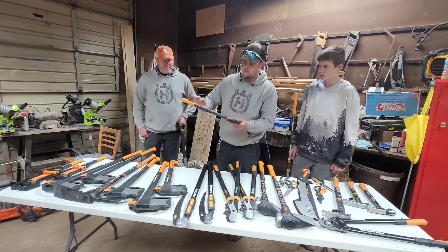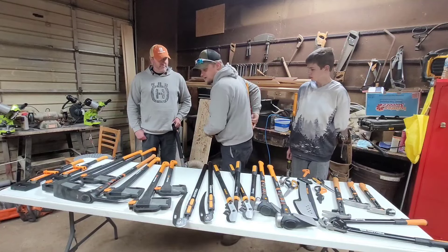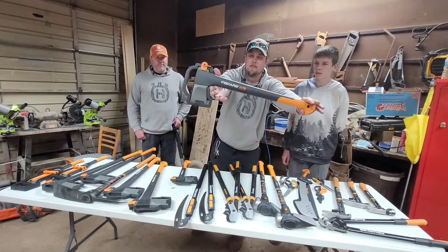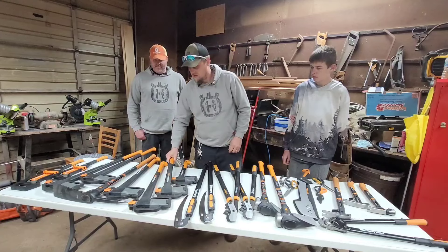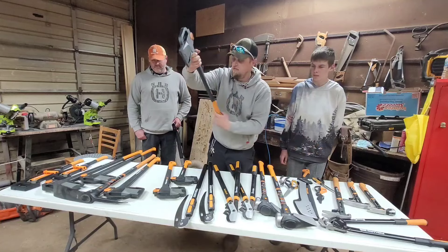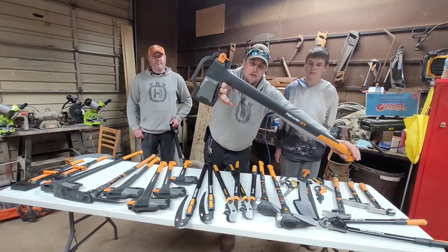Adam got an X11 — he's going to use that in his back pouch for his wedge banger. He also got an X17 in case he needs a little more oomph. And then we each got an X25 for splitting, and we each got an X27.